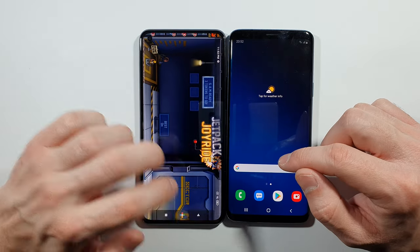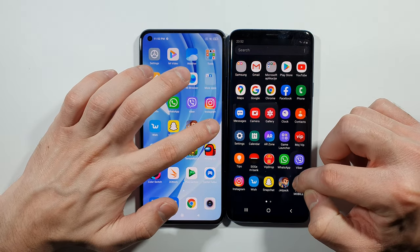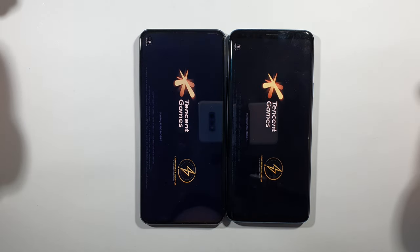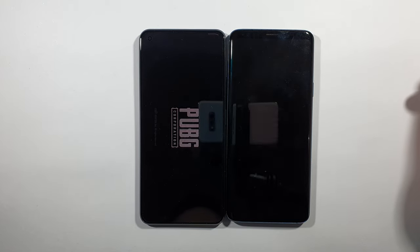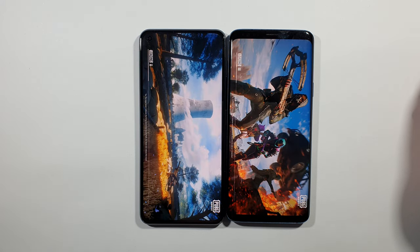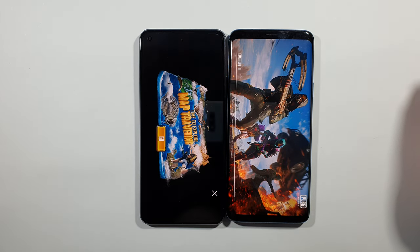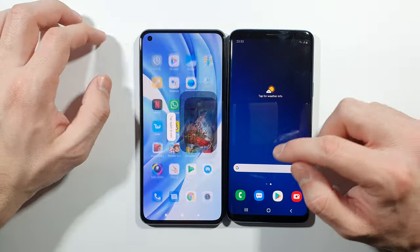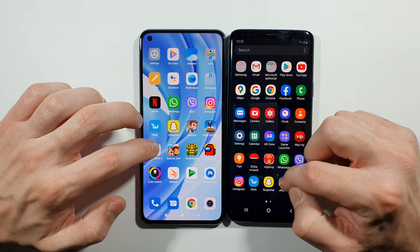S9 Plus on Jetpack Joyride. Let's go back. PUBG Mobile — Mi 11 Lite, slightly faster here. What about Angry Birds 2?